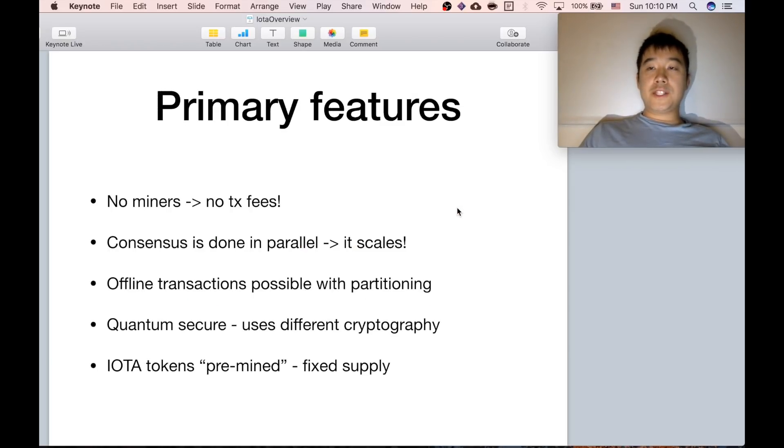Some of the primary features that come from using this Tangle: first, there are no miners, so no transaction fees — that's pretty awesome. Second, consensus is done in parallel, so it scales; it's not one by one like a blockchain. Offline transactions are possible because of partitioning. It's quantum secure because it uses a different type of cryptography. And IOTA tokens are pre-mined, so there's a fixed supply.